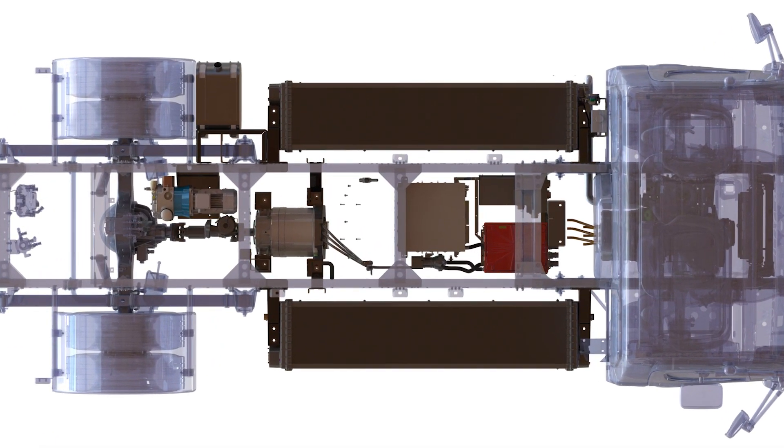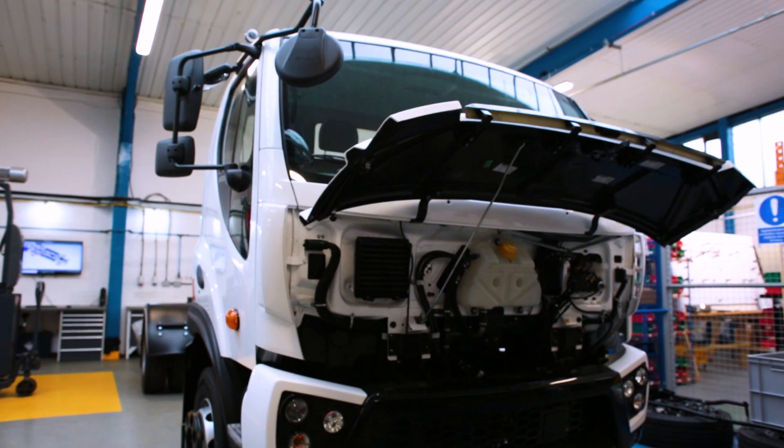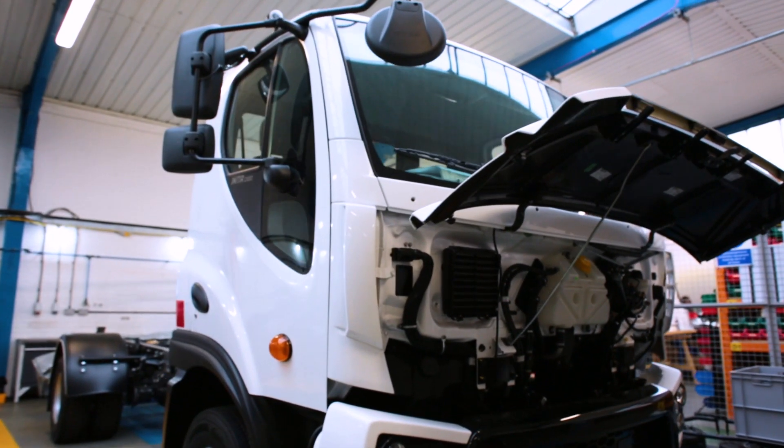SOLIDWORKS has been central to our design effort. The designers are very familiar with the product, which enables us to be very efficient and react very fast in a very dynamic industry.